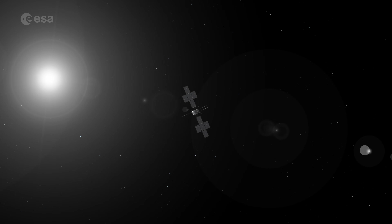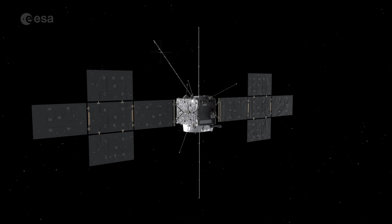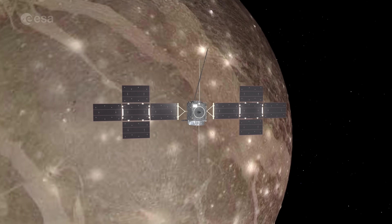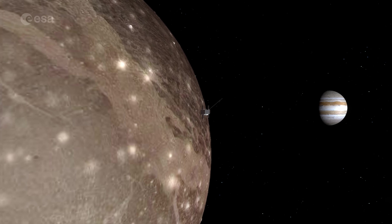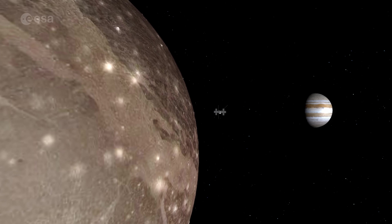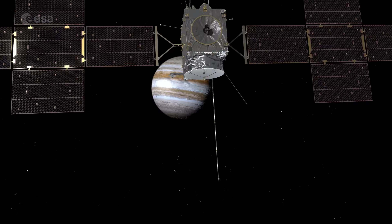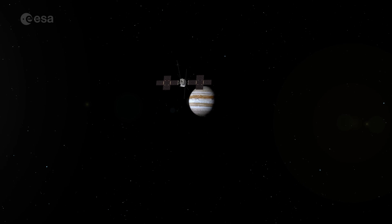The space exploration equivalent of drinking three back-to-back espressos. Once JUICE arrives at Jupiter, it will get close to Jupiter's moons, trading energy with them that they've held onto for billions of years, to get a view of these environments like never before. Helping us answer questions such as: could there be life under the frozen oceans of Ganymede, Callisto, or Europa? What can we learn about the formation of planets and moons throughout the universe? Through the wonder of flight dynamics, by trading energy with the universe, we will soonish find out.